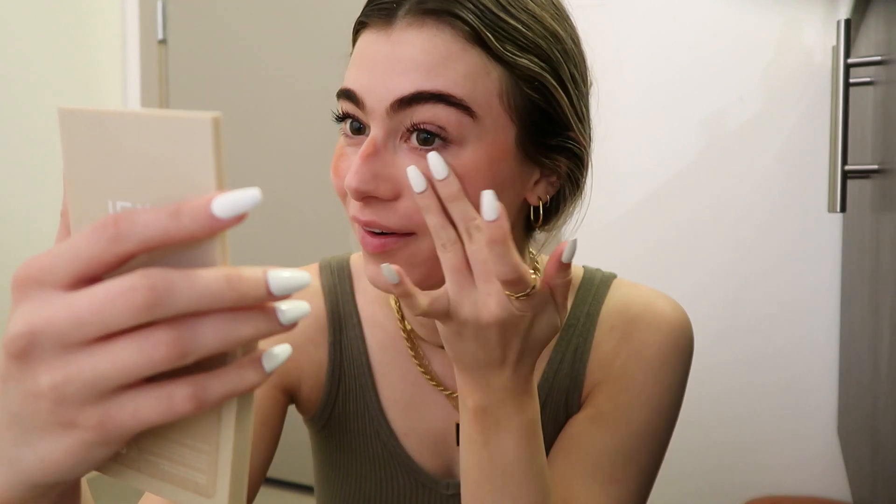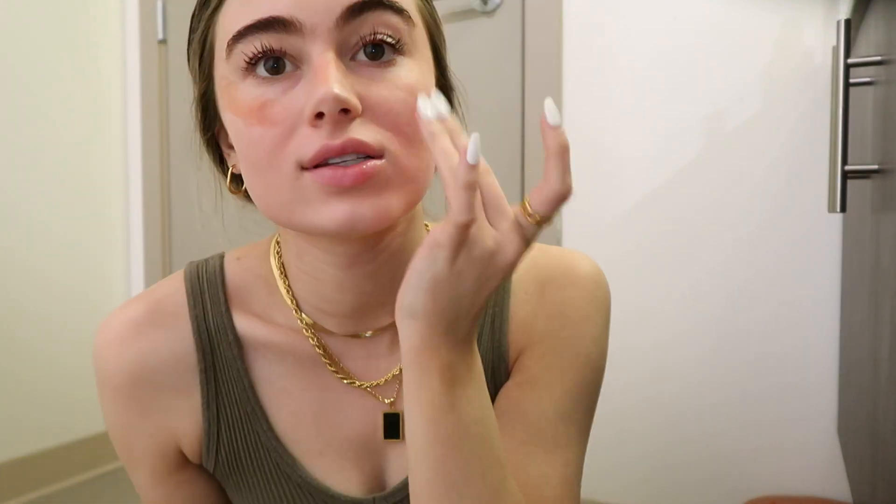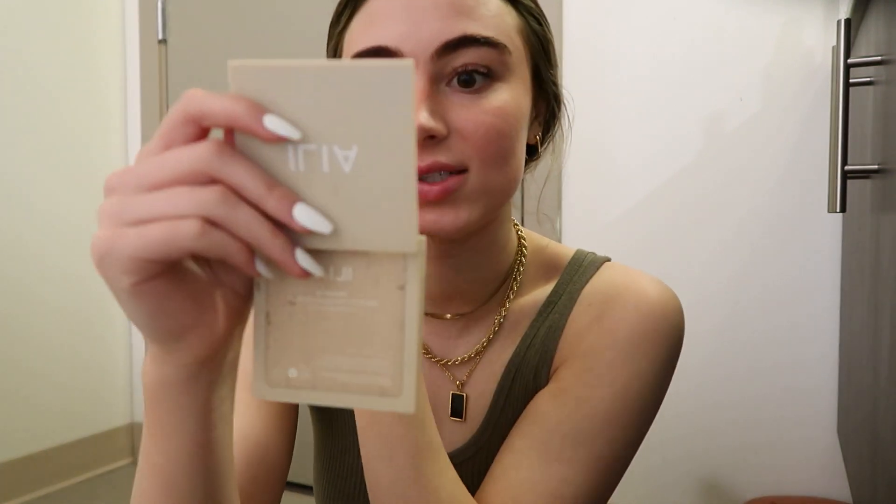I haven't used self-tanner in a while. I've been exfoliating all my layers of tan off lately, so I'm not going in with any bronzer today because it would not match the rest of my body. I think this gives a really pretty natural blush, but also makes you look like you got a little bit of sun — maybe a little bit of sunburn — which is the look I love to go for, because most of the time I'm wearing so much sunscreen.